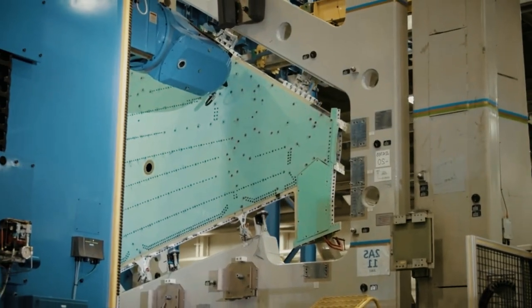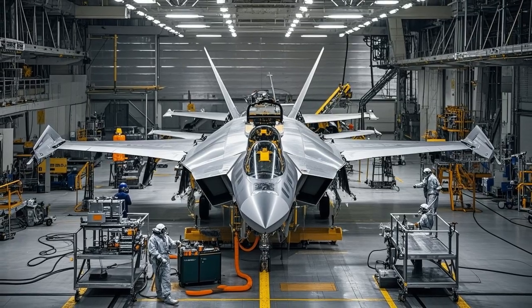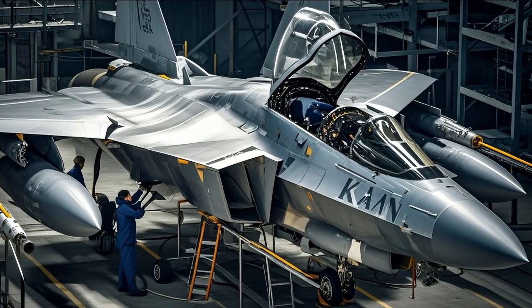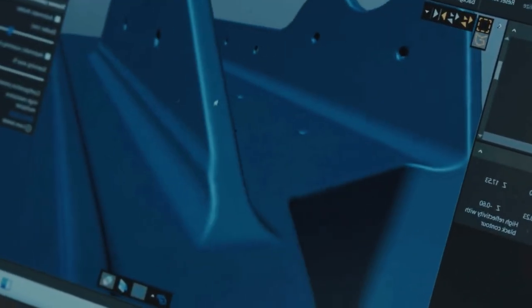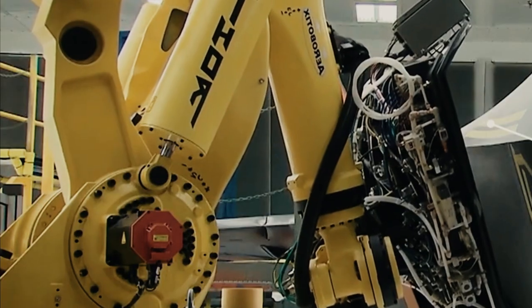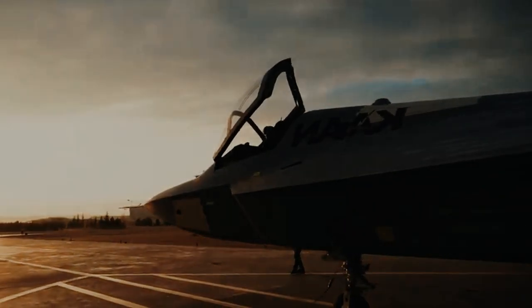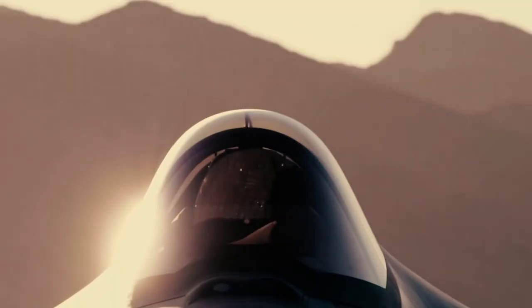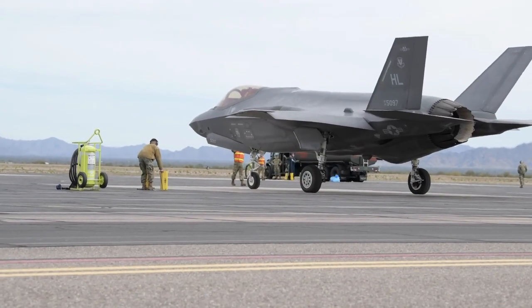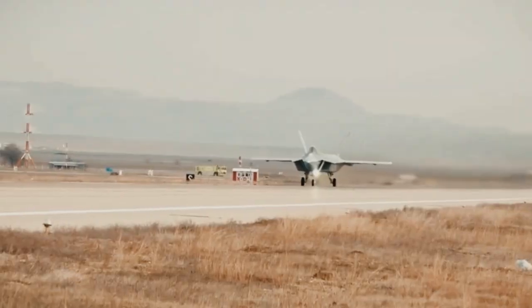The image of the new KAAN prototype coming to life on a high-tech assembly line is not merely a feat of engineering, but a tangible sign of Turkey's rise as a manufacturer of advanced military aircraft. It represents the intersection of automation, local innovation, and strategic vision. At the intersection of stealth design, modular production, and global partnerships, KAAN stands as both a technical marvel and a symbol of Ankara's aerospace destiny.